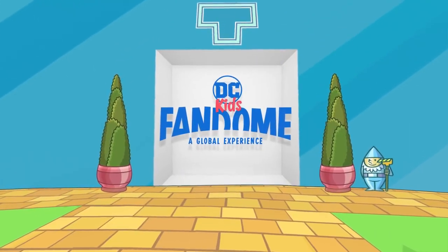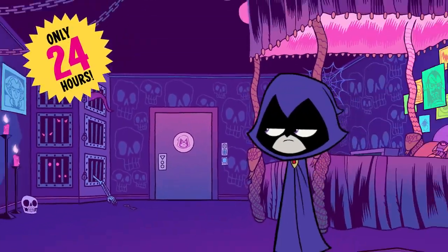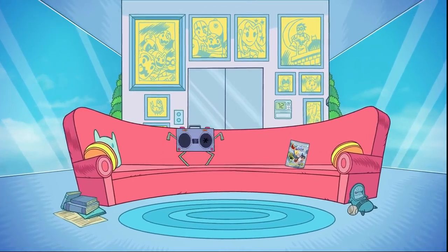Welcome to the DC Kids FanDome. On August 22nd, for 24 hours only, explore the world of the Teen Titans in a mega virtual fan experience.